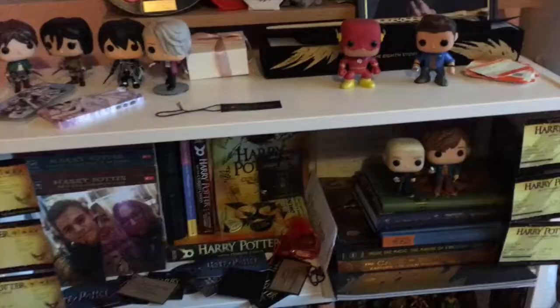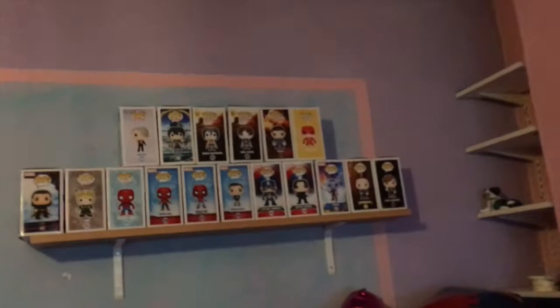I'll go ahead and show you all of my Funko Pops. As you can see, I keep all of them on my bookshelf here, and the boxes are all up there. I've got a Marvel shelf there and a Harry Potter shelf here, and then up here are the others that I have.